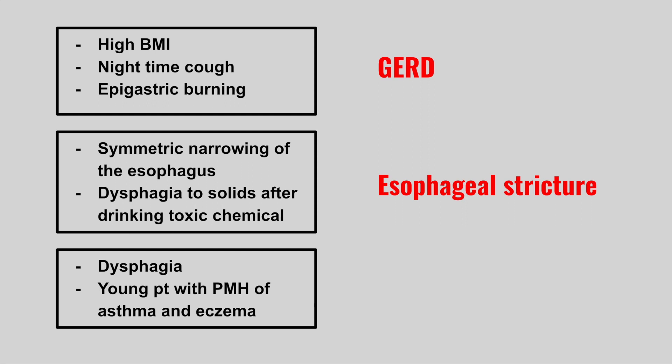Next is someone who presents with dysphagia. It's usually a young patient who has a past medical history of asthma or eczema. This is eosinophilic esophagitis.